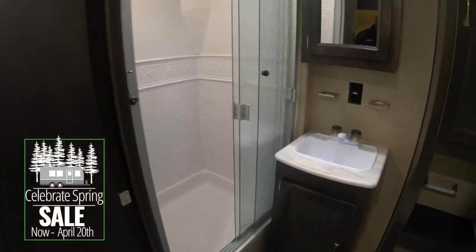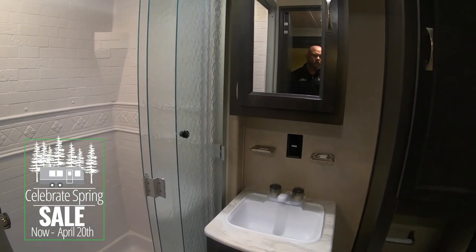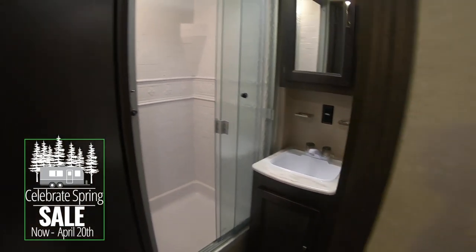You've got a tri-fold glass shower door, nice linen storage space, and a medicine cabinet. Super nice layout.